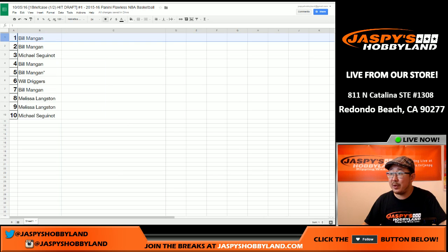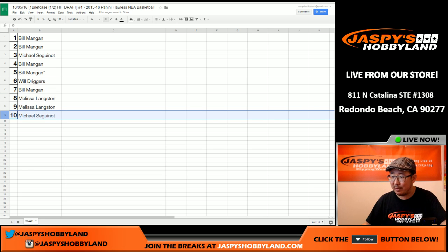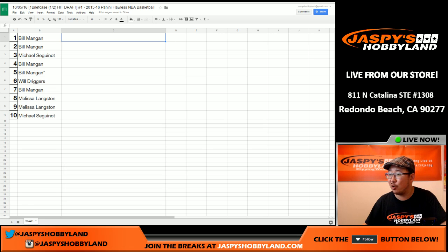Bill with the number one pick and the number two pick. Ziggy with the third pick. Bill with four and five. Will is right in the middle there with pick six. Bill with the seventh. Langston with eight and nine. And Ziggy with the tenth spot. In the unlikely event there's an eleventh card, the last spot will get the last two cards. No trading of draft spots — I think that kind of overcomplicates the whole process.